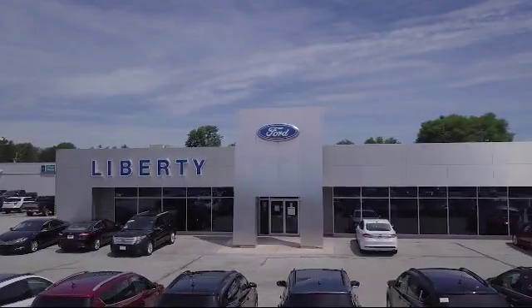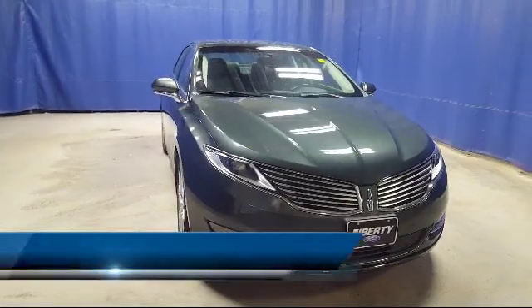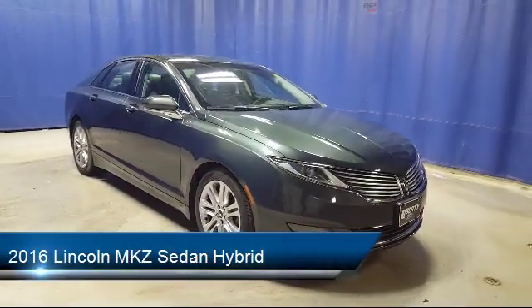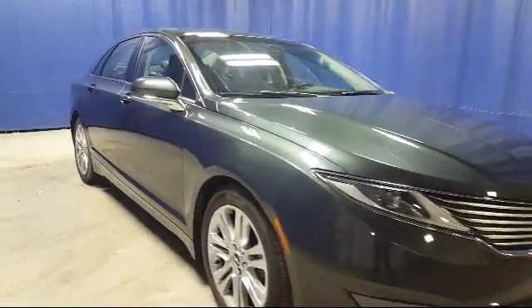Welcome to Liberty Ford Parma Heights, and here's a look at another one of our great vehicles from our inventory. It comes equipped with steering wheel controls, a leather-wrapped steering wheel, keyless entry, heated front seats, and a rear view camera.